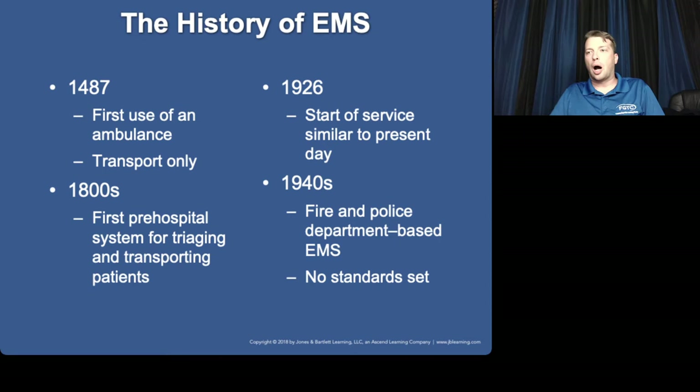These are ideas and background helpful to be familiar with, but the actual dates are not significant. Ambulances have been used since 1487 — only about 200 years after the bubonic plague. In the 1800s, pre-hospital systems for triaging and transporting patients started developing. Does anybody remember from EMT school what major events typically caused growth in EMS?